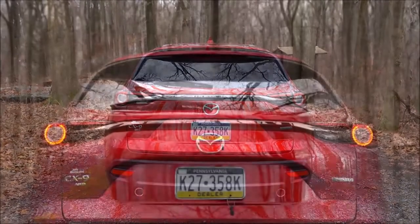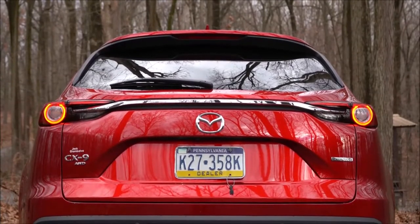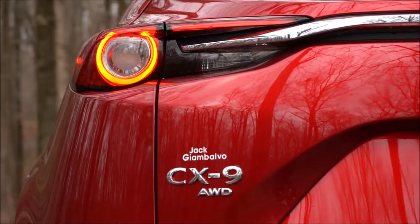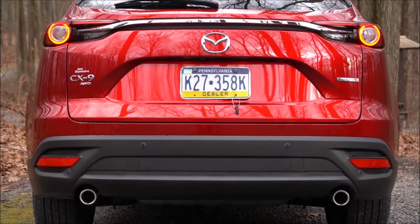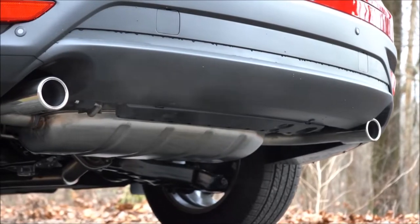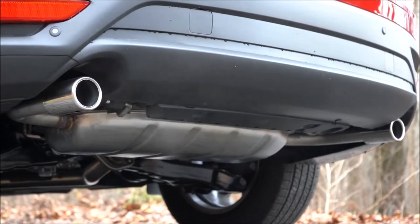At the rear: shark fin antenna with body-colored finish at the top, rear spoiler with integrated brake light, rear window wiper, and LED taillights — all standard across the board. Signature badging on the Signature trim only, and dual exhaust outlets with chrome tips round it all out. Here is that exhaust clip.